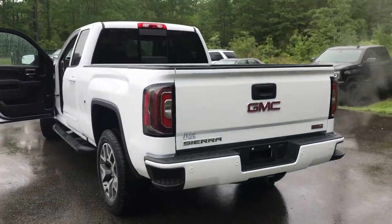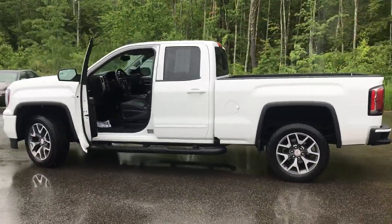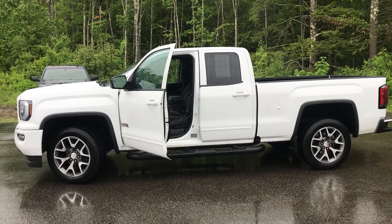If you want to know a little more about this Sierra, come take it on a test drive. Give us a call down here at Weir's — direct line is 207-985-3537. Look forward to hearing from you, and have a great day.